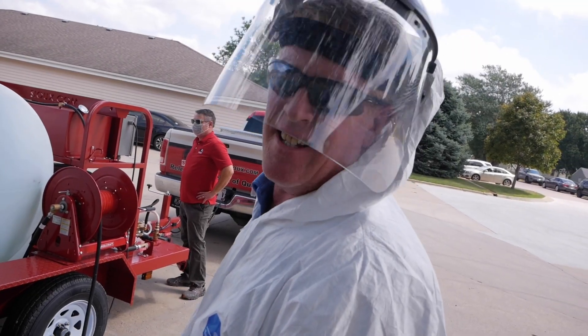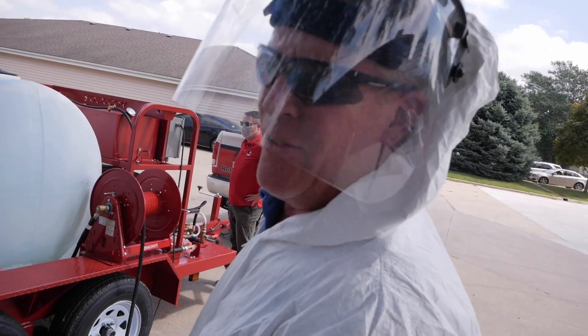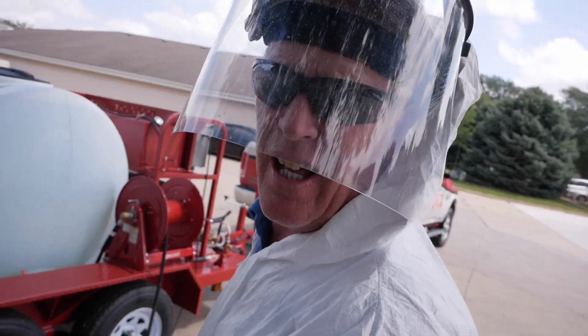We're gonna warm her up a little bit, get this steam Sioux hot. 320 degrees takes care of everything.